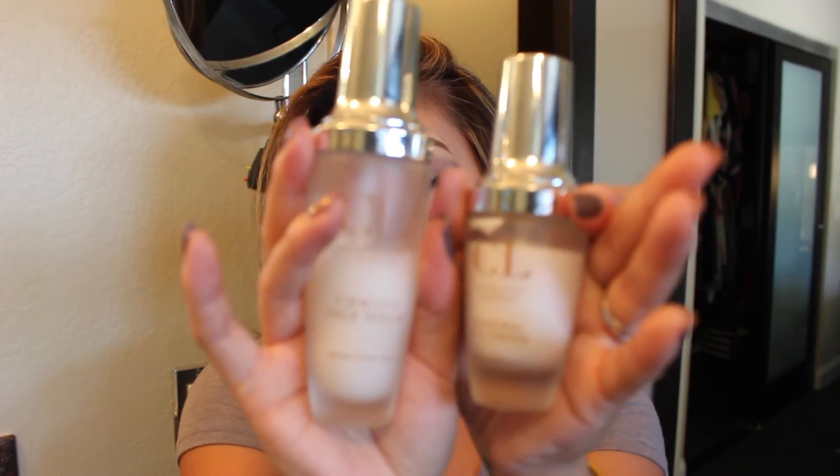They actually sent me other products, but these are my two favorites. I do have to do a more thorough review for you, but this is the Charlotte Lacroix Firming Face Serum, again with argan stem cells, and these two are my go-to. They're included in my evening and morning skincare routines, and I am so happy they reached out to me because their products are amazing.